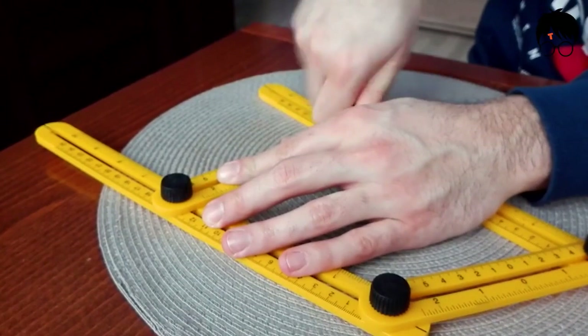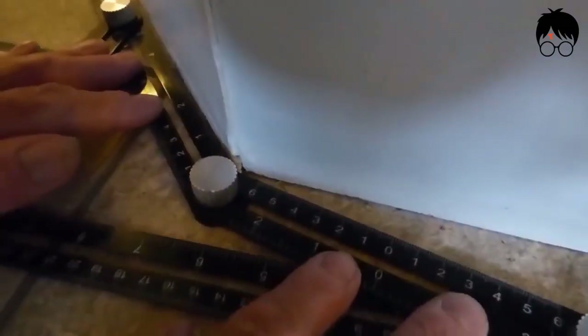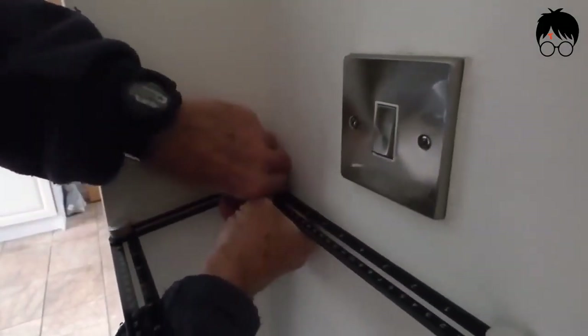This all-around ruler is attached side to side by what seems like a plastic that can adjust itself to any surface, smooth or not. Once you get a hold of this baby, you might just measure anything on sight.